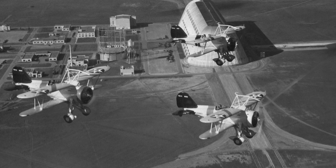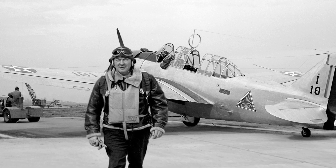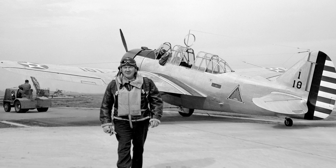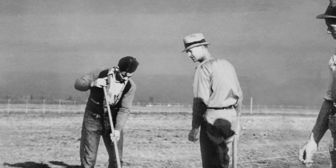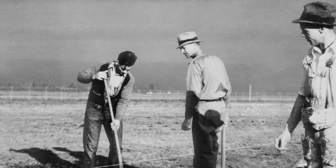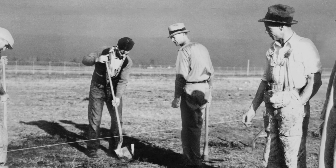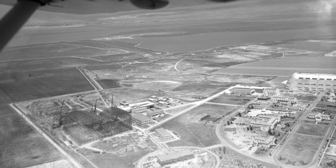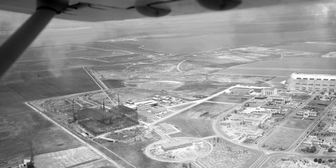Before NASA, and before Silicon Valley, American aeronautics needed space to grow. The onset of World War II made it clear that if the U.S. wanted a competitive advantage in aeronautics research, it had to expand its footprint. In 1939, the National Advisory Committee for Aeronautics, the NACA, chose Moffett Field in California as the new location for this effort. Built next door to a naval airfield, the Ames Aeronautical Laboratory had the resources and the space to develop world-class test and research facilities.